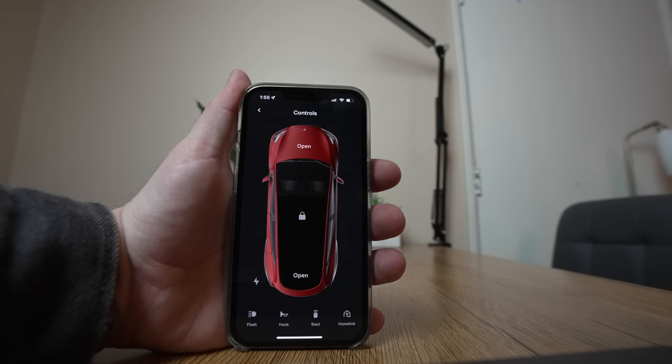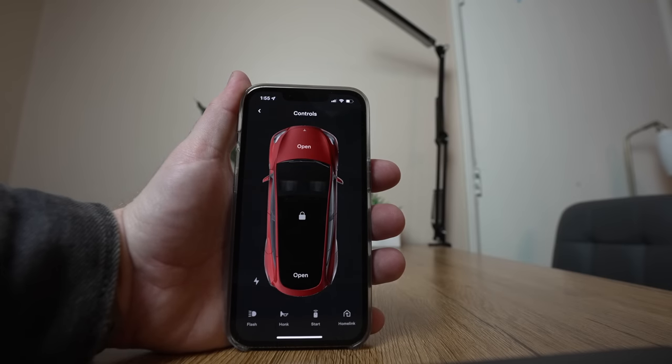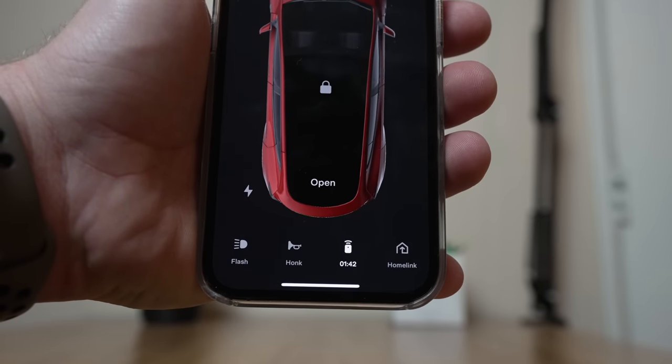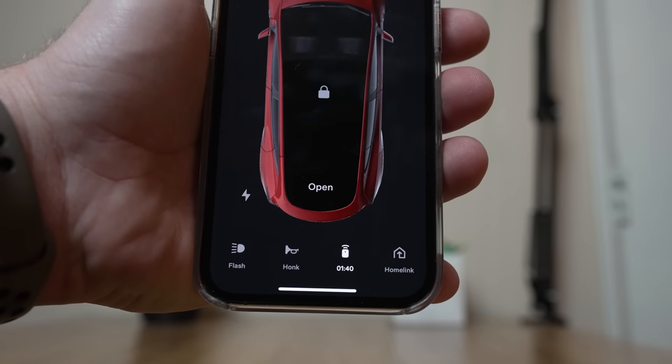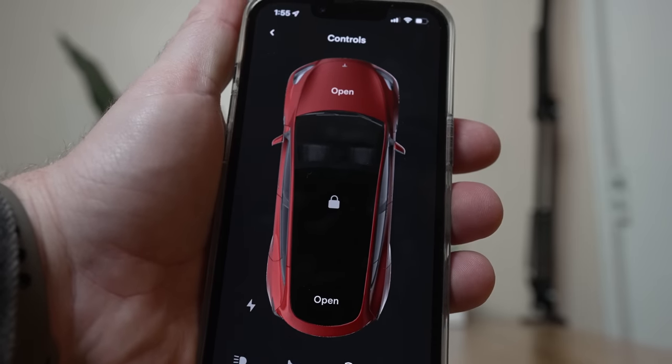Next up within the app is a button that says 'start' under controls. Teslas don't start, so I never understood this button. However, what it lets you do is enable keyless driving when necessary. It counts down for 2 minutes, and this allows someone to get in and actually begin driving the car. If someone gets locked out, or if you're out of town and wanted someone to move your car for you, this feature would come in very handy.